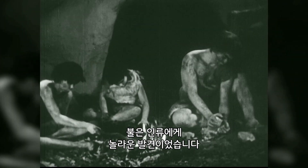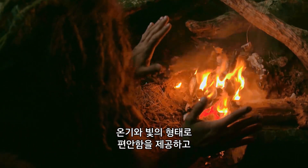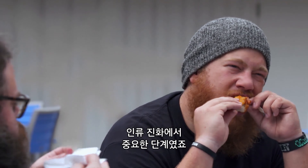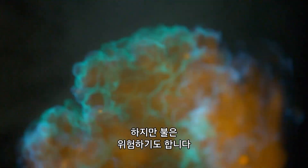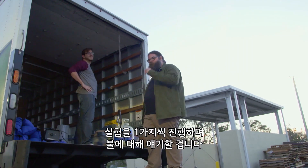The discovery of fire has done amazing things for humanity. It provides comfort in the form of warmth and light, and the ability to cook foods was a pivotal step in human evolution. But it also has its dangers. We're feeding this fire conversation one experiment at a time.